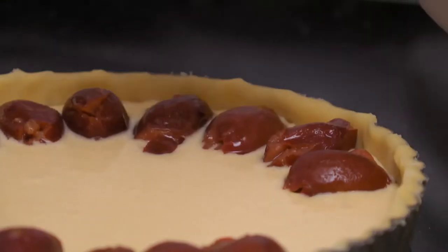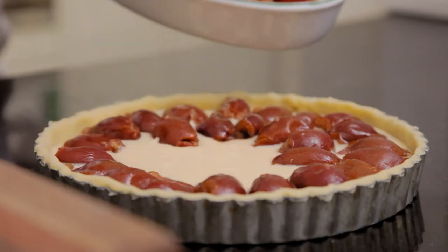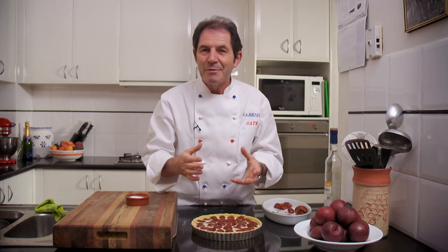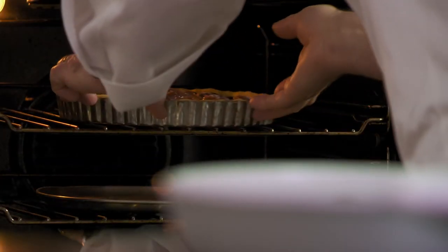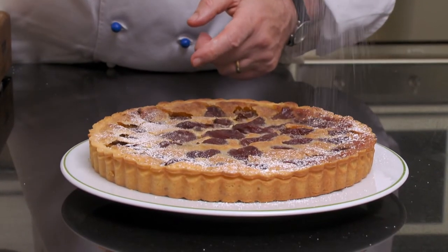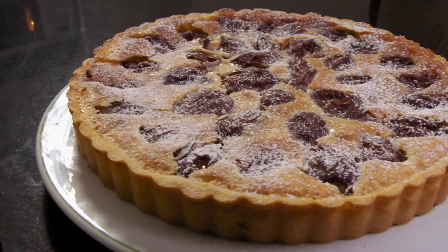I garnish generously with pitted plums, which can either be fresh or canned. Here I use a local plum variety called Quetch. When you garnish a tart with fruit, always start from next to the pastry — at the end it looks better. I bake the tart in a preheated oven at 180 degrees for about 30 minutes, then dust the top of this superb tart au Quetch with a little icing sugar just before serving.